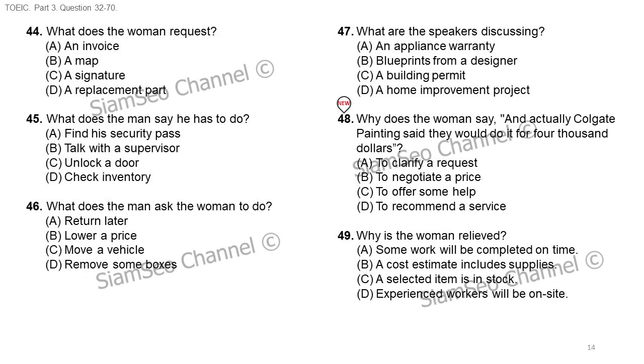Number 48: why does the woman say 'and actually, Colgate Painting said they would do it for four thousand dollars'?